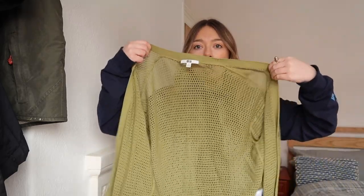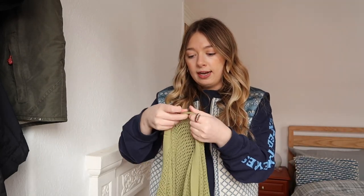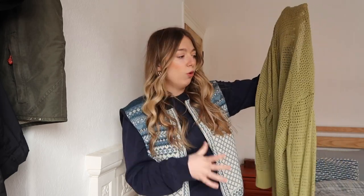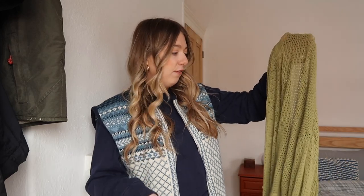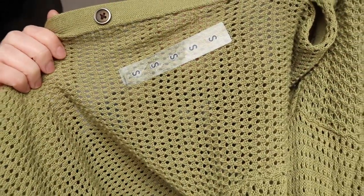First up is this little cardigan from Uniqlo in Manchester — I bought it about a year ago in a size small, just because I loved the green. It's kind of mesh-like. Sadly I've never worn it, which you can tell because it still has the size small sticky label on it. Cardigans just aren't very flattering on me, so this is going to be a real challenge.